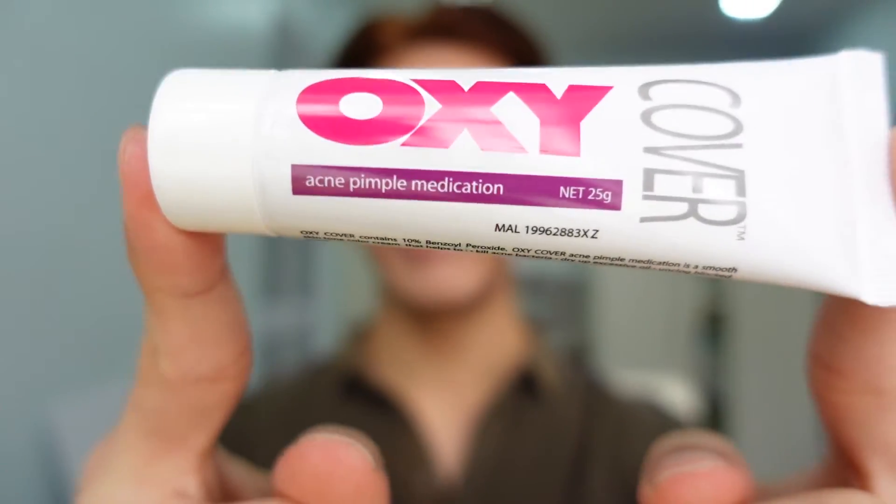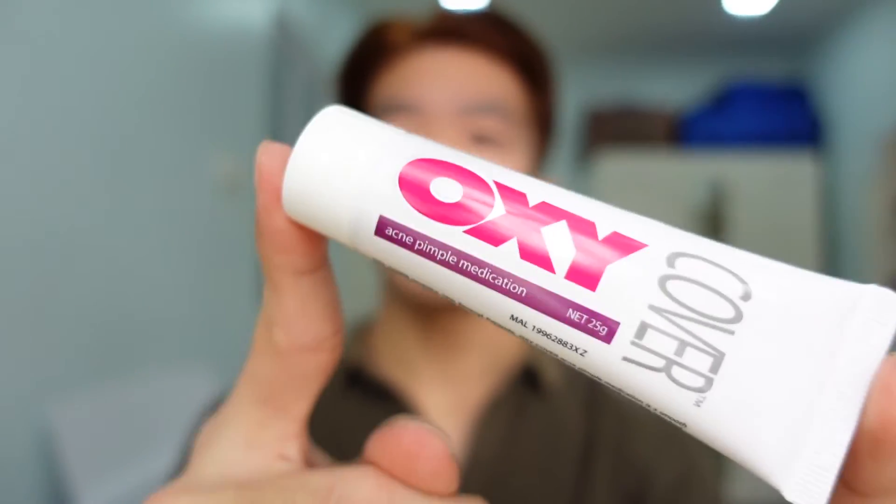So this contains 25 grams of the acne medication product. It has 10% benzoyl peroxide, which is a very good ingredient to combat and kill off everything that causes the acne. Aside from that, it also has the skin tone color.